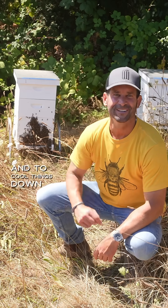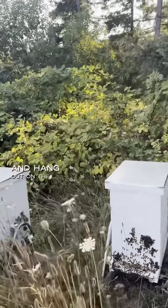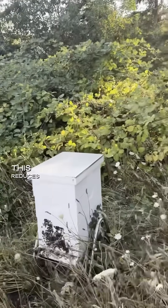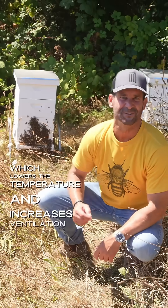To cool things down, some of the bees will voluntarily leave the hive and hang out on the front of the box. This reduces the number of bees inside, which lowers the temperature and increases ventilation.